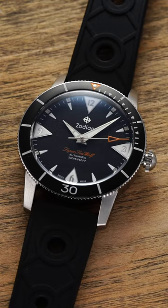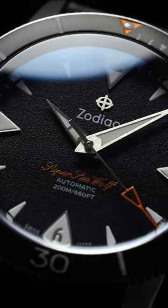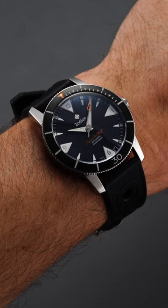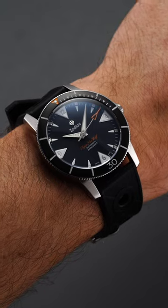Then you have the Zodiac Seawolf. This watch has history going back to 1953, the same year as the most iconic watch of all time, the Rolex Submariner, but it doesn't get nearly as much shine. Very eye-catching and incredibly playful, while offering a very wearable case typically around 40 millimeters, so it should work on a wide variety of wrists.